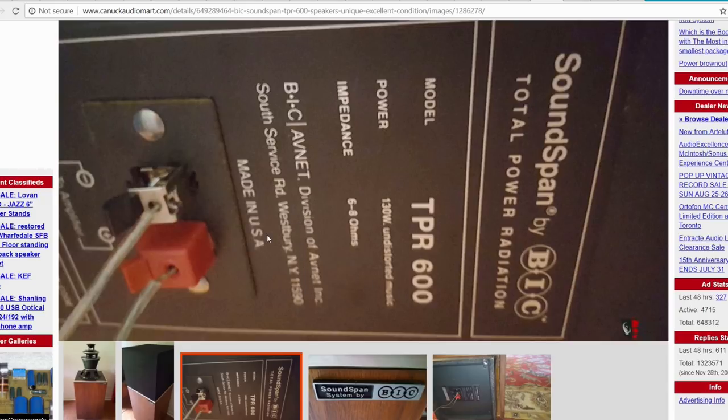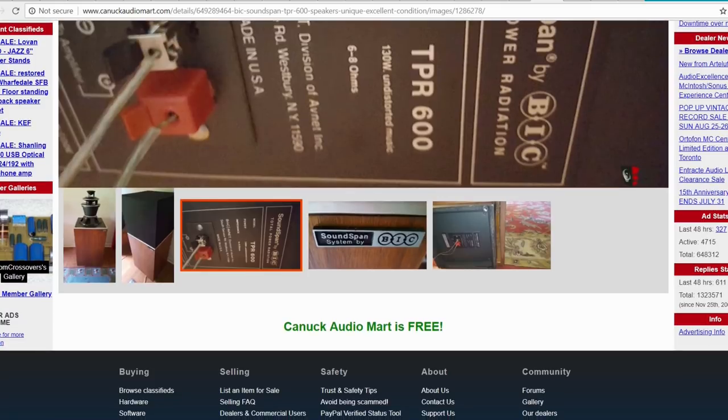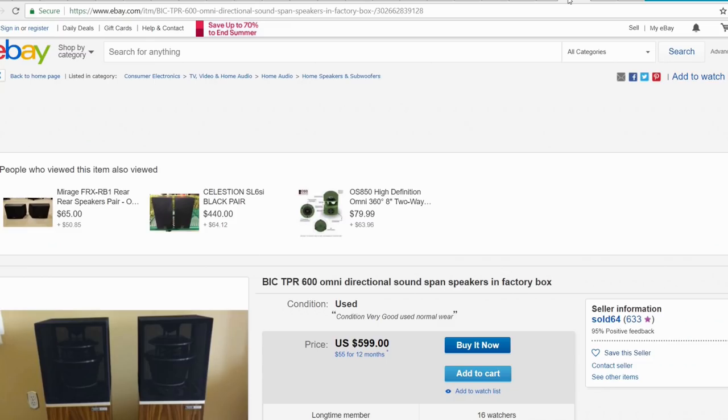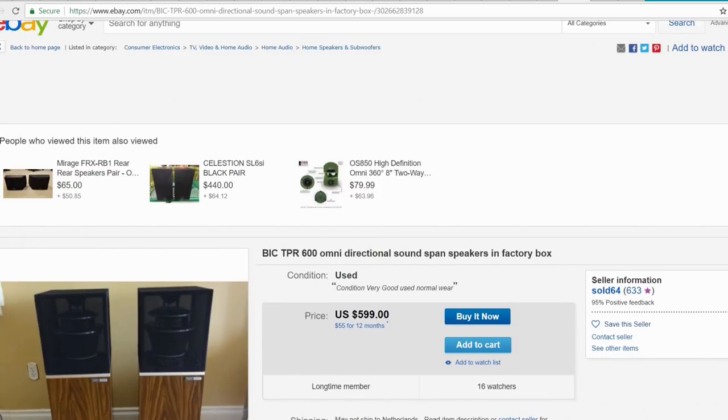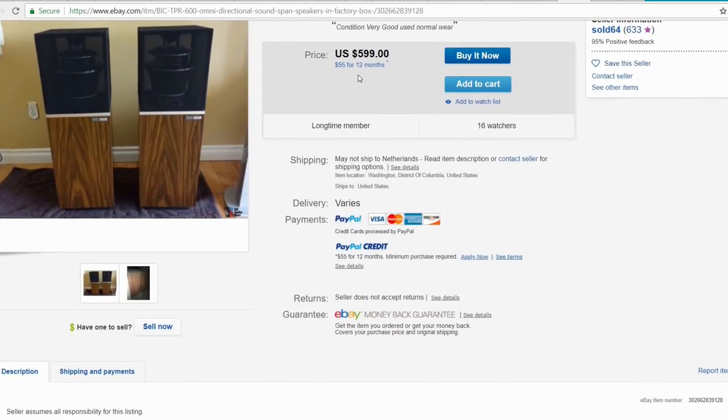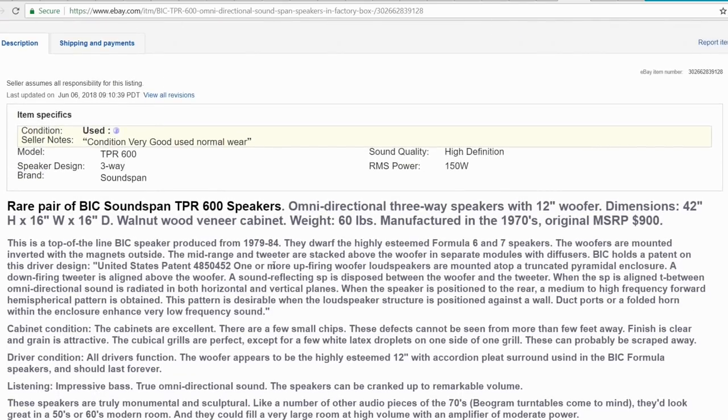The backside says: made in the USA, New York, Westbury Road — BIC F-Net Division of F-Net Incorporation. The impedance is 6 to 8 ohms and the power is 130 watts. Right now one of them is for sale on eBay for 600 US dollars. The model is the BIC Soundspan TPR 6000 — omnidirectional three-way speaker with 12-inch woofer.